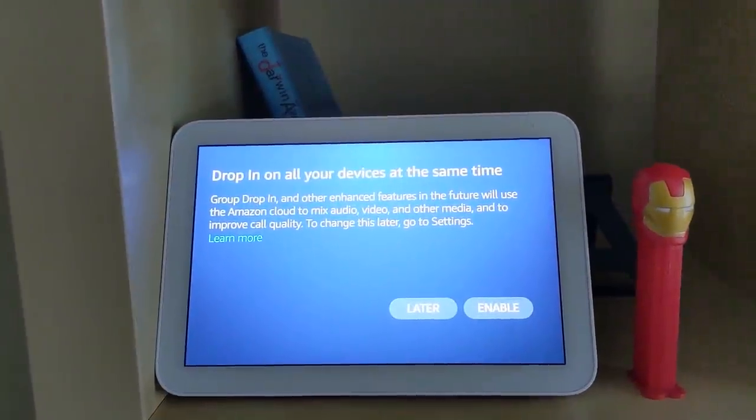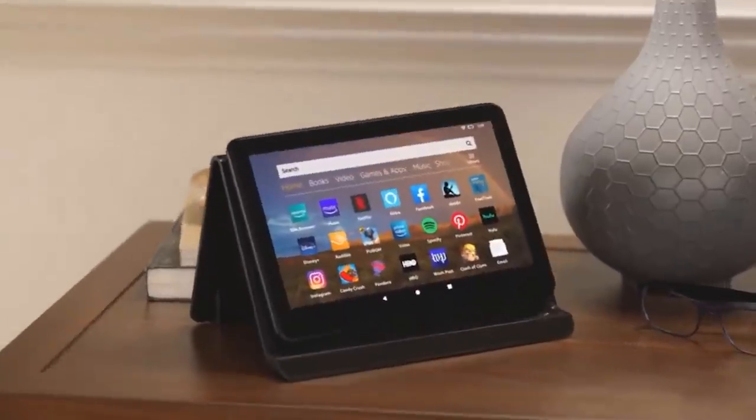Easily one of the most difficult things to do today is to keep up to date with all of the products coming out from Amazon, as well as the new features for those products and the new updates. So that's what we have here today — Amazon's voice assistant and their whole smart home system.